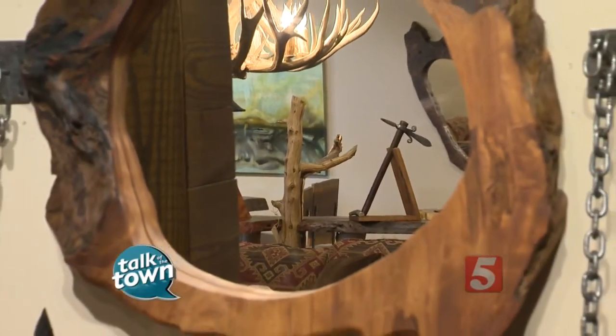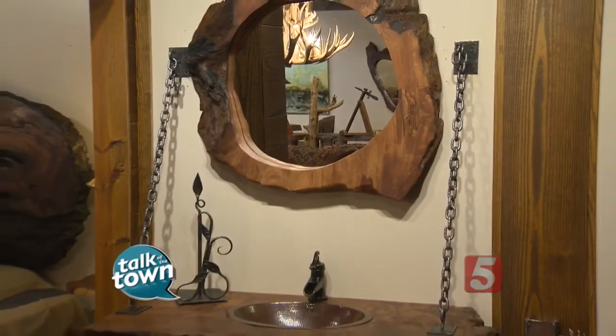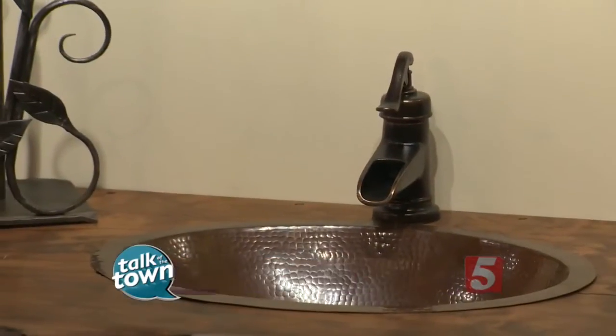One of your specialty pieces is right behind me. Check out this sink. That is amazing — not so much the sink, but the surround of the sink. We do a lot of custom vanities. This is a floating vanity, a new design with the chains coming down. We also do them out of logs, out of reclaimed root systems, just about any configuration.